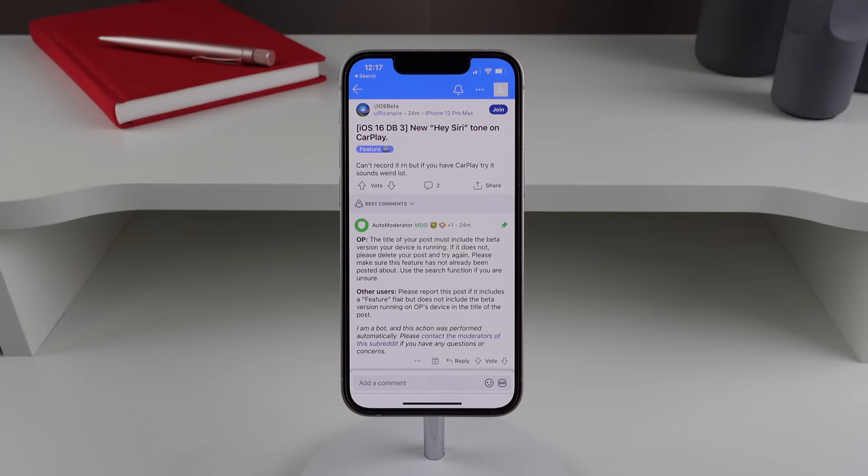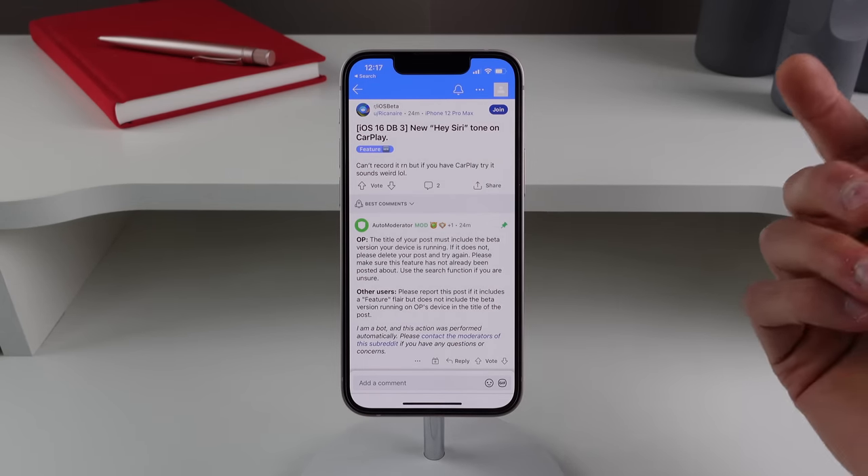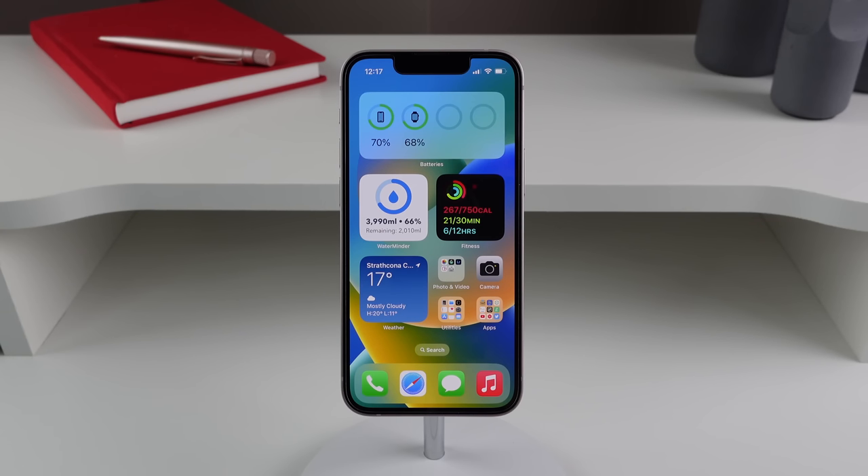One more quick change: there's apparently an all-new audio tone that plays when you activate Siri using CarPlay. That's everything for iOS 16 developer beta 3. If I missed anything, let me know in the comments. My name is Michael with IDB — I'll see you next time.